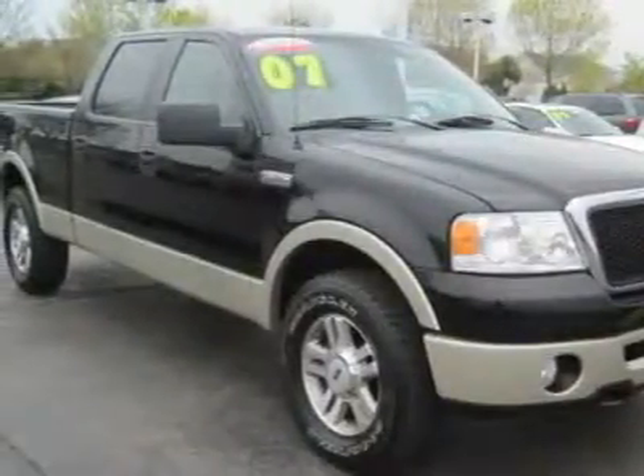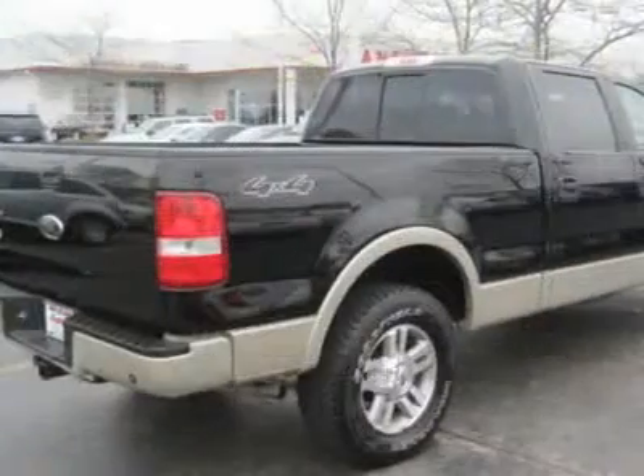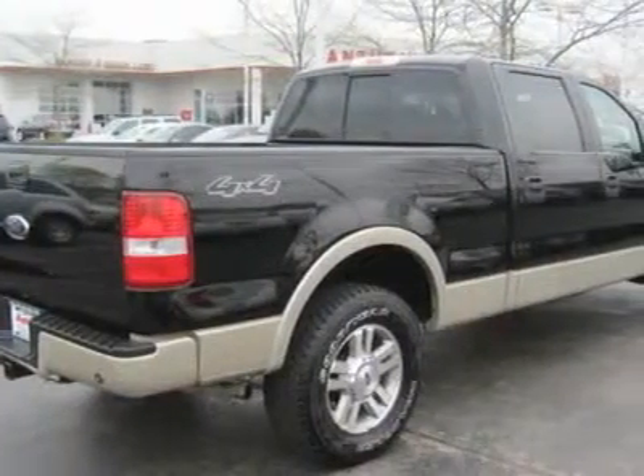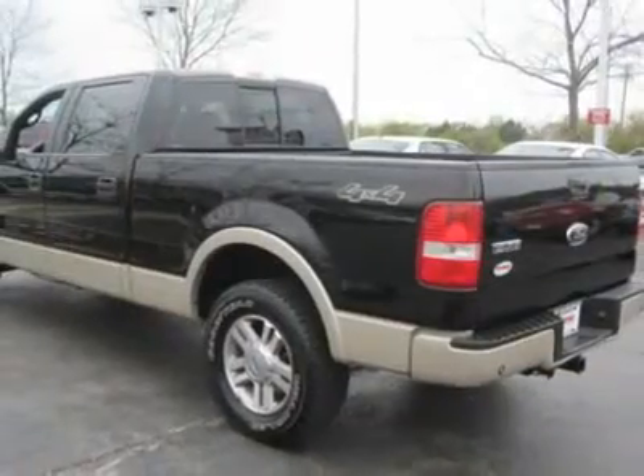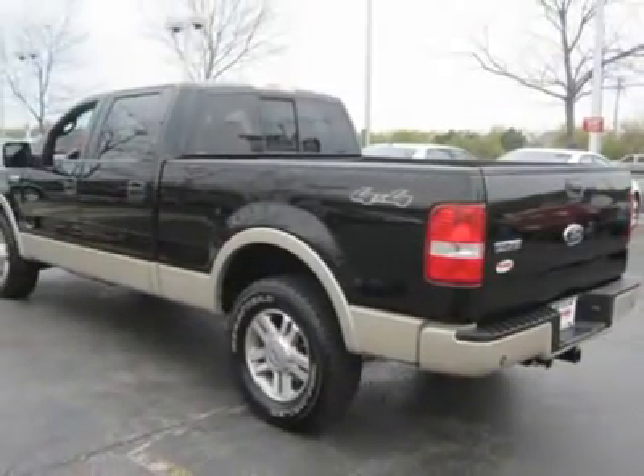Four-wheel drive, front tow hooks, front all-terrain tires, rear all-terrain tires, full-size spare tire, aluminum wheels, power steering, four-wheel ABS, four-wheel disc brakes.